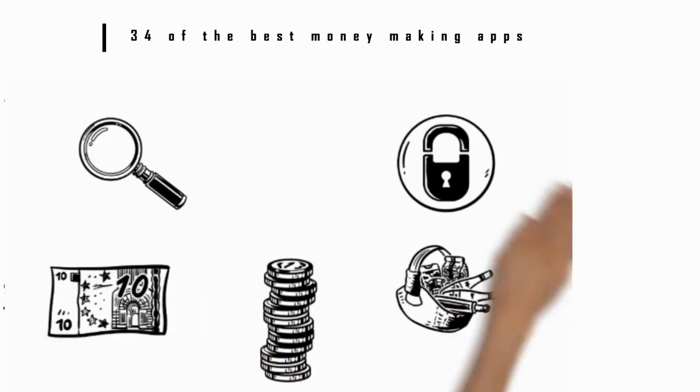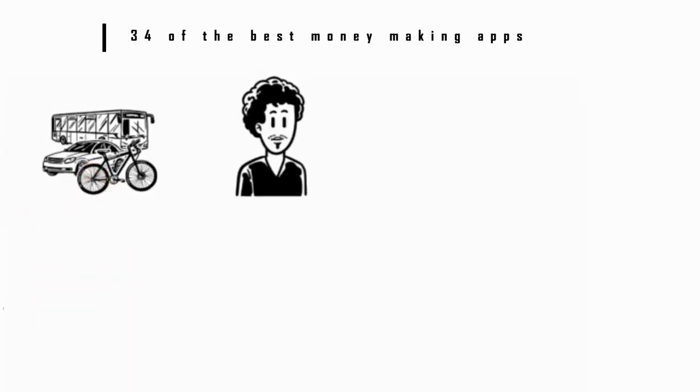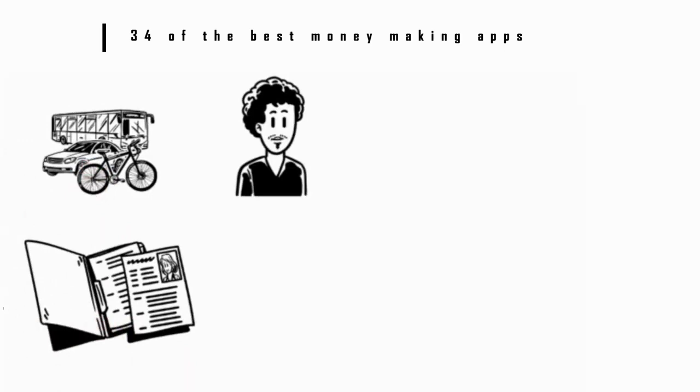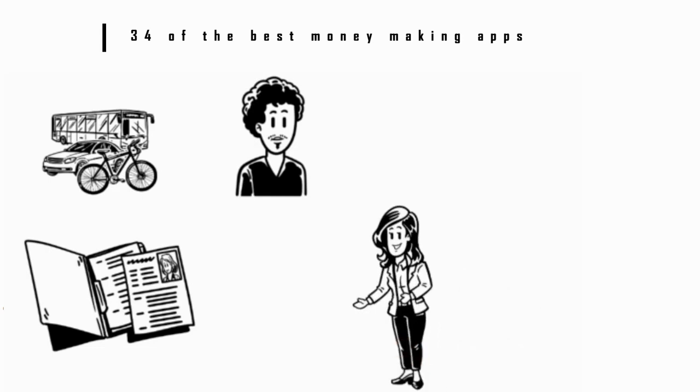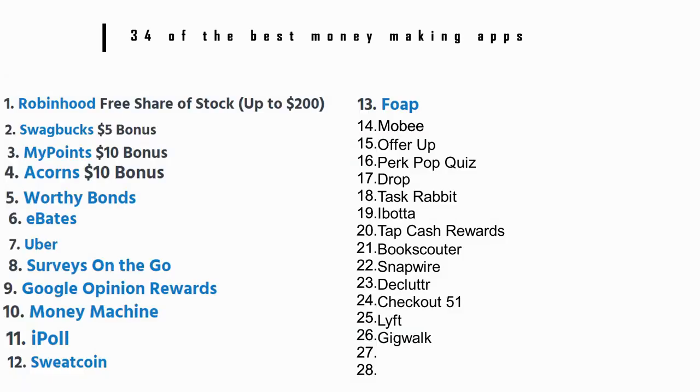Number 25: Lyft. As with Uber, Lyft drivers have to apply and Lyft's criteria are a bit more stringent, but still you can install this app to give rides as you go about your own day, which can be an easy way to earn a bit of money on the side.